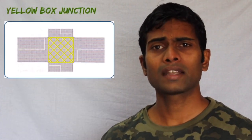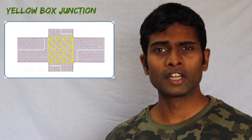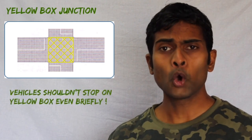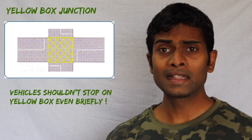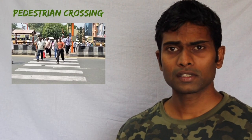The yellow box junction features yellow cross diagonal lines marked inside a box, normally at the center of an intersection. A vehicle should enter this yellow box only if there is clear space for it beyond the box. Vehicles should not stop or cross into this marked area, even briefly.